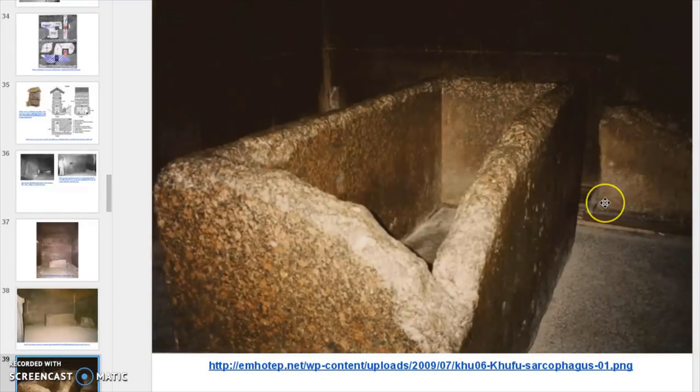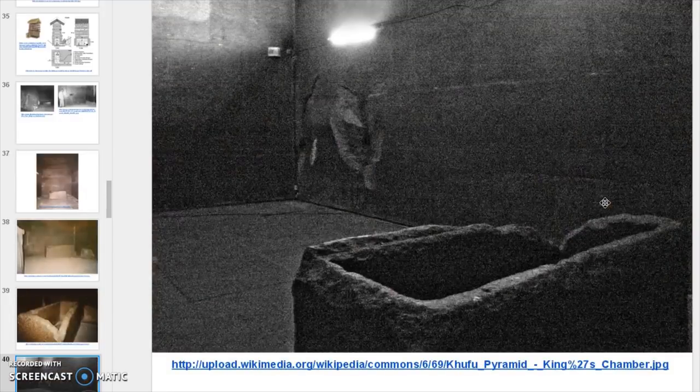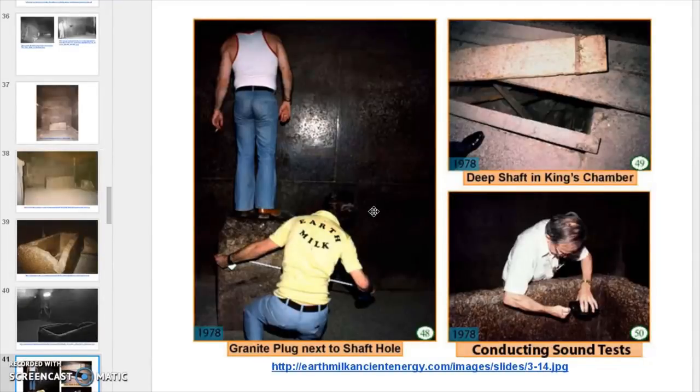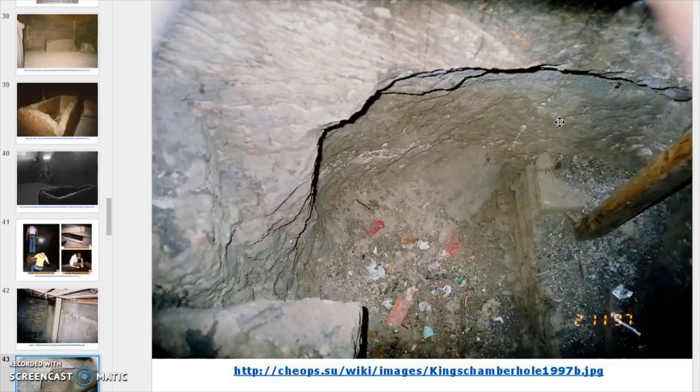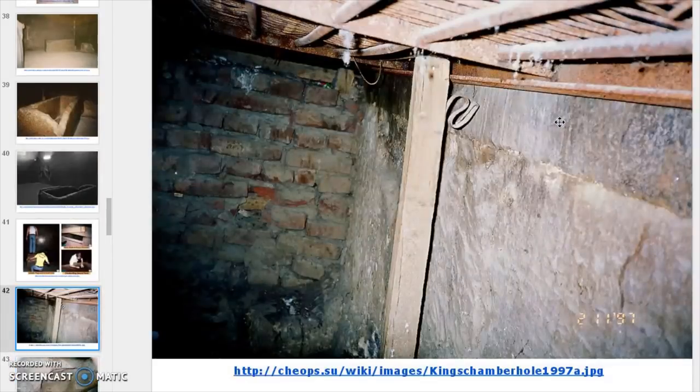You can see the grates here in the background. This is a picture looking over at the southern shaft out of the King's Chamber. Here is the hole that is actually underneath that — these pictures are from the late 70s. Before they covered it over with the grate, they had wood over it. This is a picture down underneath from the 90s when they had the grate over it.